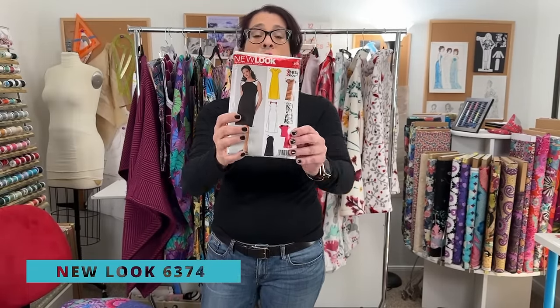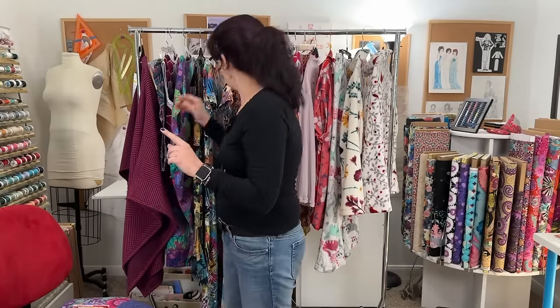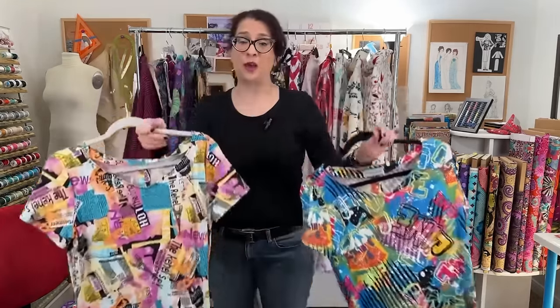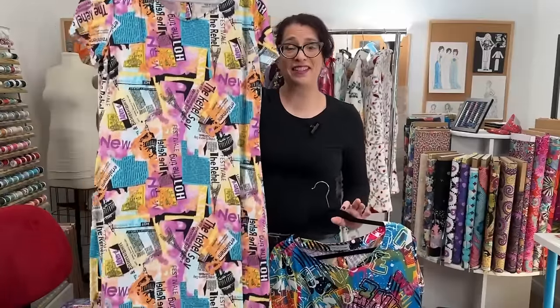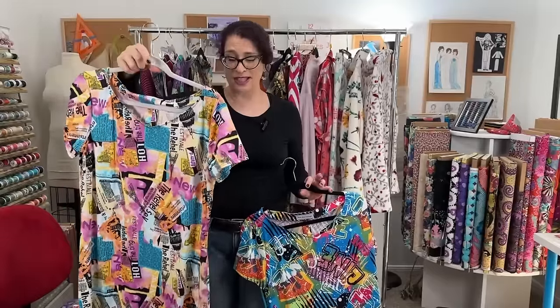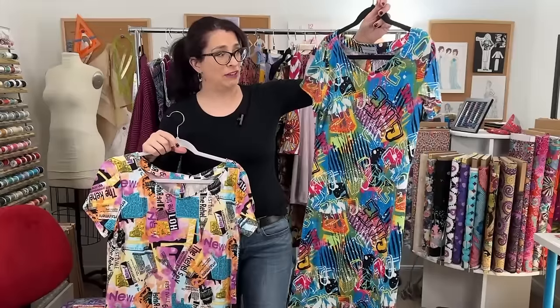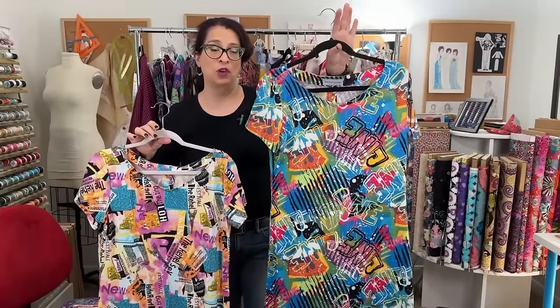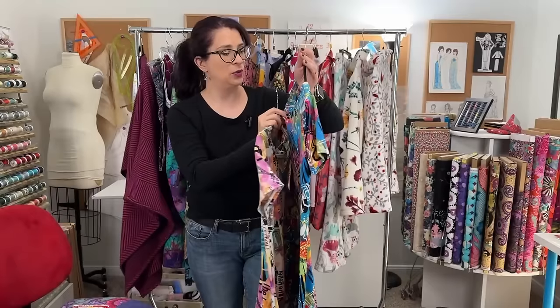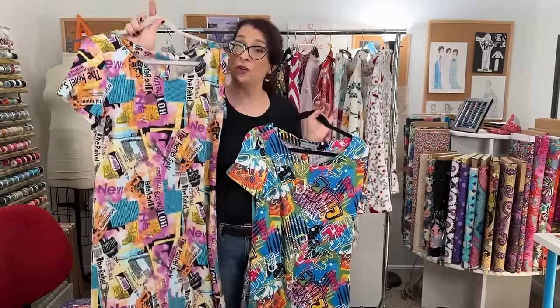Up next is New Look 6374, which is also an out of print pattern but you might find it at a reseller. I didn't make one dress — I made two dresses. This dress is the subject of the two-hour sewing challenge: can I sew a dress in two hours? The answer was almost. The second one I made first to test the pattern, and that's when I realized the double stitching on the facing was the way to go.